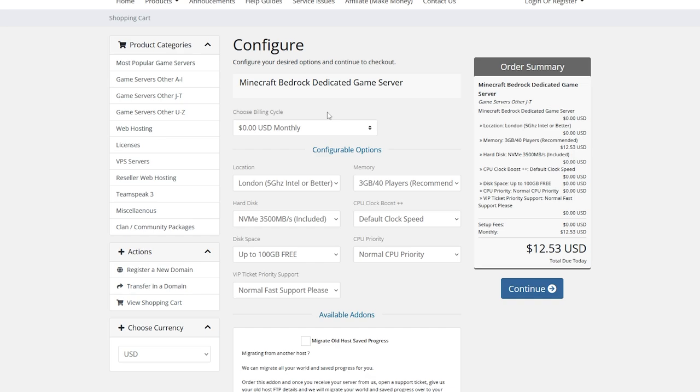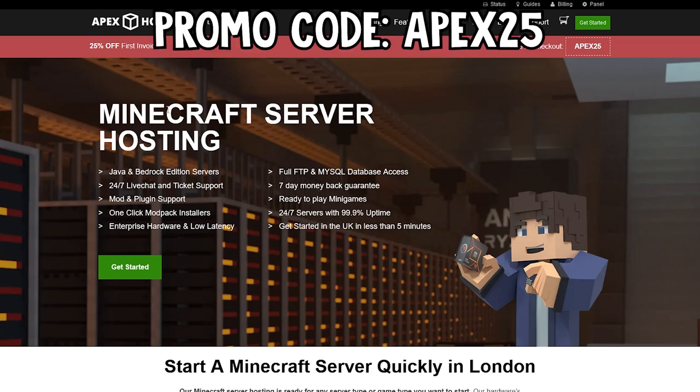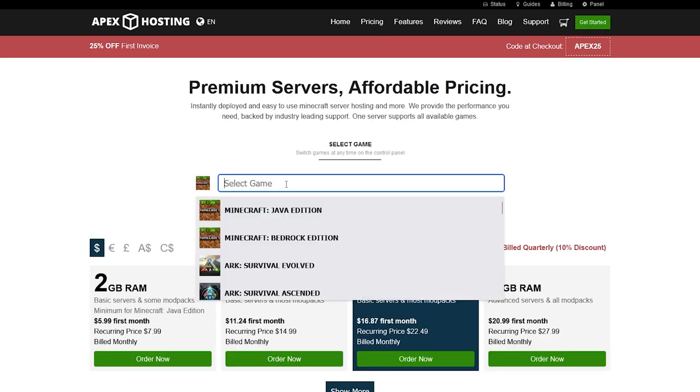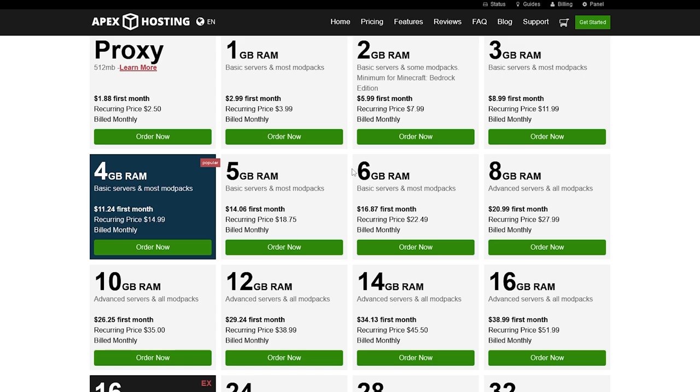We have one more server hosting that I recommend for everyone, as they have the highest quality servers — and that is Apex Hosting. Apex Hosting has the highest quality servers. I've personally used them myself and had the best experience. My server was literally top-notch, the highest quality I've ever had. I'll leave a link in the description below. Once on the site, go to Pricing and change from Java Edition to Bedrock Edition. You can then select your server size — 2GB, 4GB, 6GB, 8GB, or click 'Show More' for larger options.